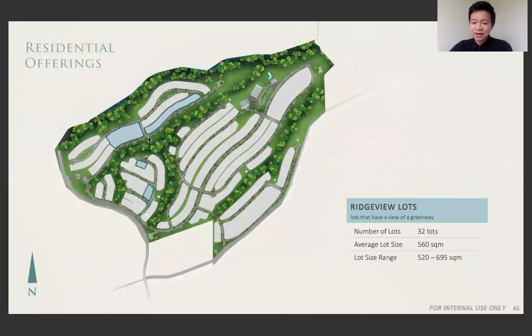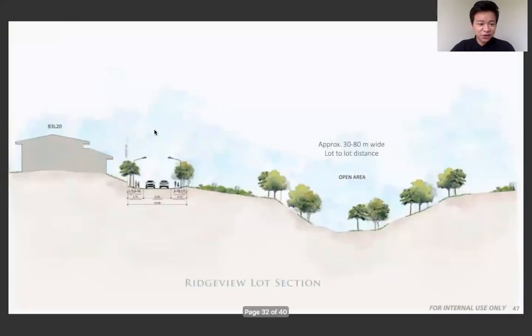Next are the rich view lots. These are lots that have greeneries in front of them — perfect for people who like nature. So you have your house, a road in front, and then an open area beyond. It's perfect for having a picnic, exercising in the morning, reading books, or socializing with people.